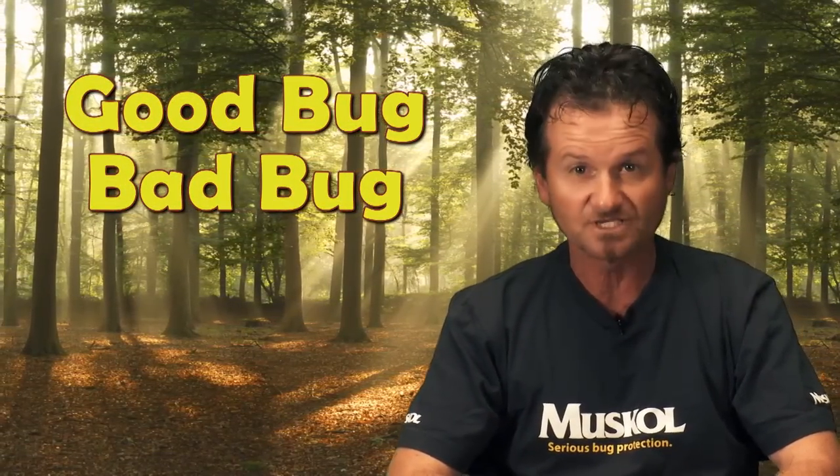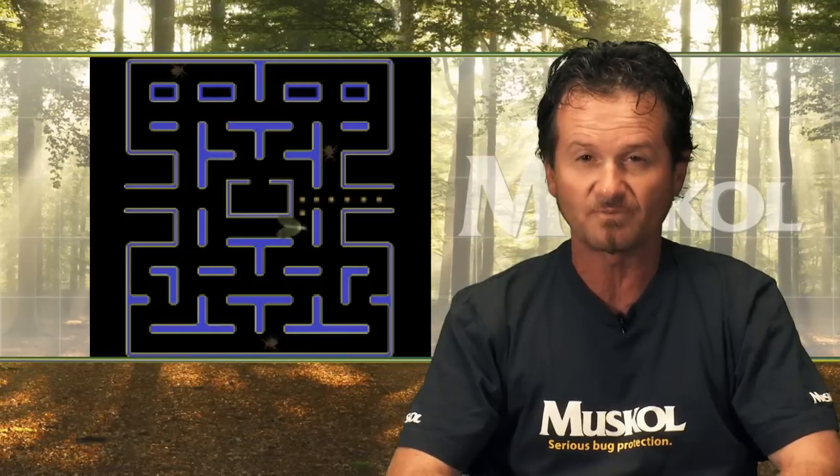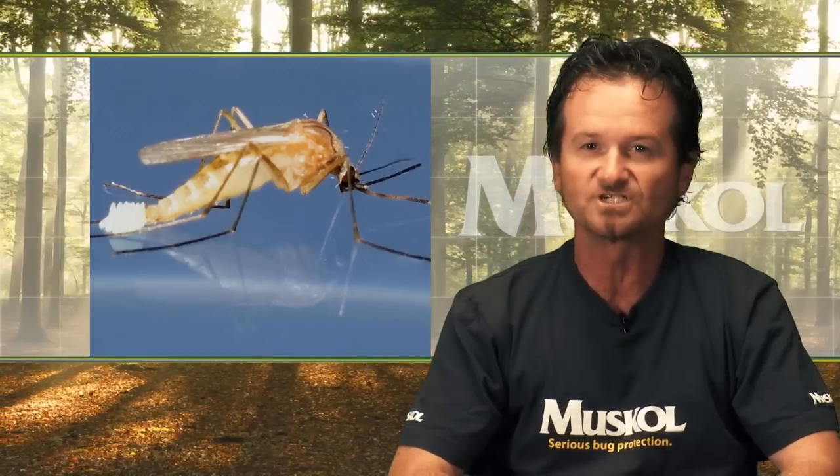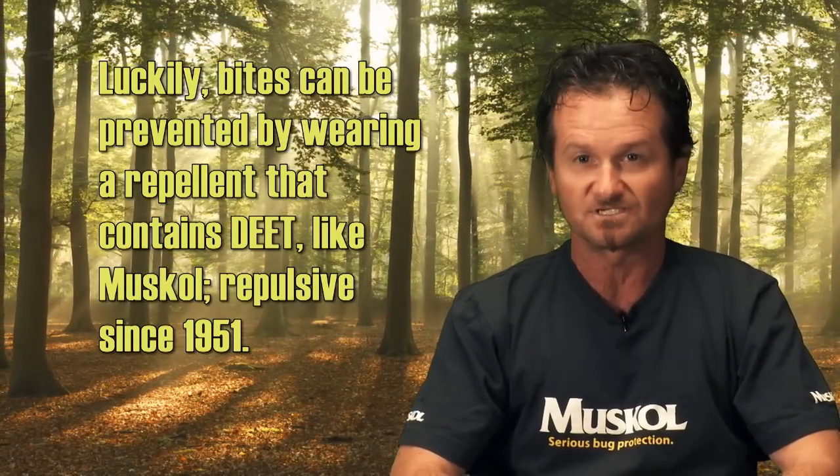To survive the outdoors, you first have to prepare yourself for the onslaught of biting insects that can cause itchy bumps, rashes, and even deadly diseases. What separates good bugs from bad bugs? Take the green lacewing — a delicate insect with a bright green to greenish-brown body and translucent wings with iridescent green veins. They are beautiful but voracious predators attacking most garden pests like aphids, caterpillars, and other insect larvae. In many countries, millions of lacewings are reared for sale as biological control agents. Mosquitoes, on the other hand, have mouth parts adapted for piercing skin. The female needs a blood meal before she can produce eggs. They are vectors for infectious diseases affecting over 700 million people per year and killing at least 2 million. Luckily, bites can be prevented by wearing a repellent that contains DEET, like Muskol, repelling since 1951.